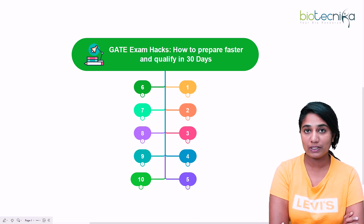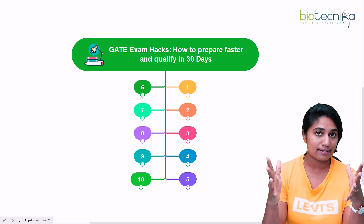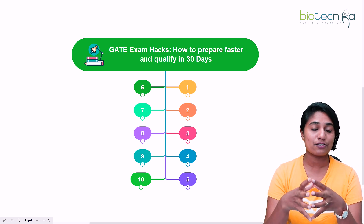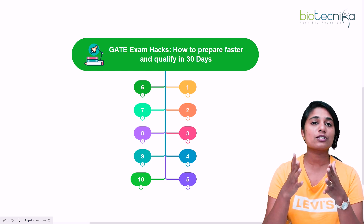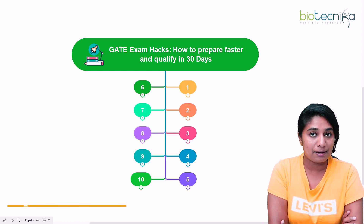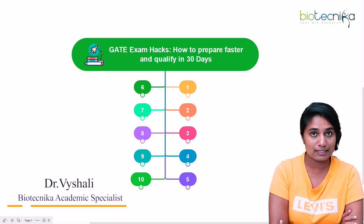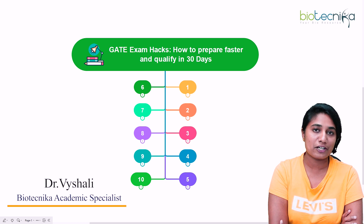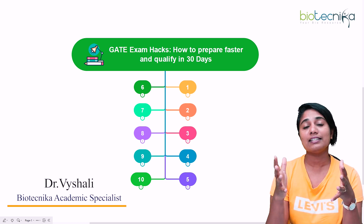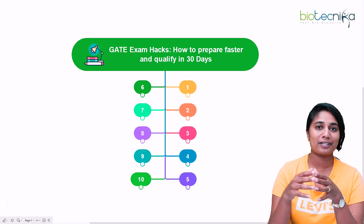Hello everybody and welcome to this video. Today we are going to talk about exam hacks. If you are a GATE student looking at fast tracking your preparation, this video is definitely for you — we're going to see GATE exam hacks, how to prepare faster and qualify in 30 days. I'm Dr. Vaishali, academic specialist at Biotechnica, a space where we guide you in anything and everything regarding your bioscience career.